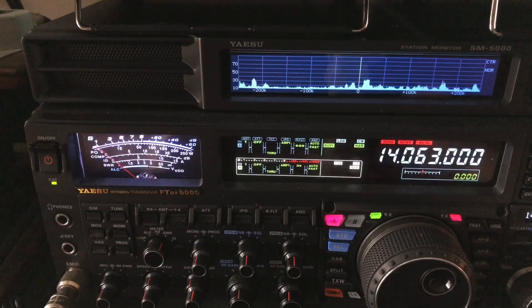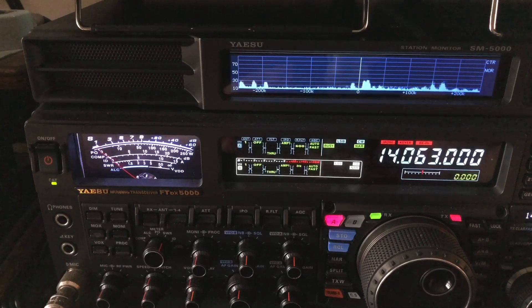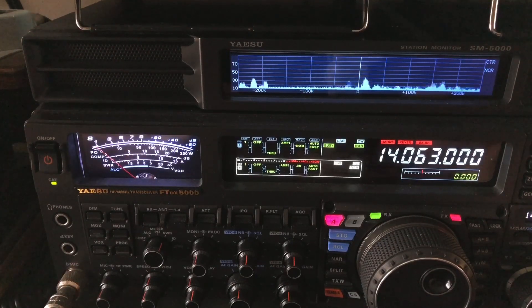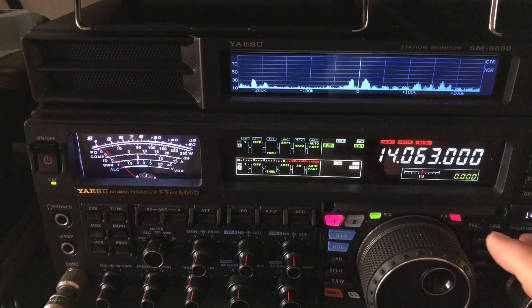Hear him? Sometimes I find that when I'm pulling them up out of the weeds like that, that little higher pitch — the 600 hertz — works better. Personally, I like 550. I'm going to put APF back at center.